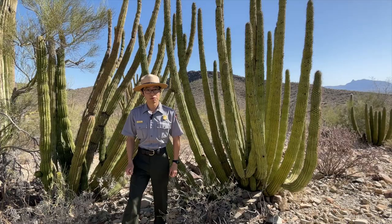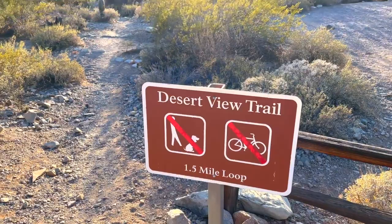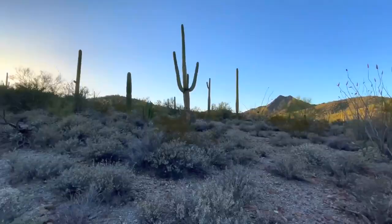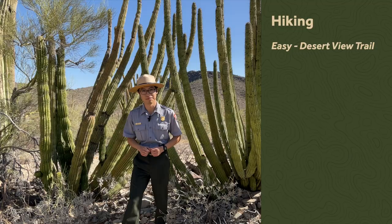For those interested in hiking throughout this monument, we have several recommendations. If you're looking for something nice and easy, I recommend the Desert View Trail. It's a short 1.2 mile loop where you'll see lots of beautiful desert plants and learn about their traditional use. You also hike up to a ridge line where you get to see the desert from above — hence the name Desert View Trail.